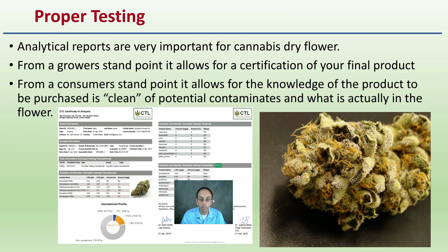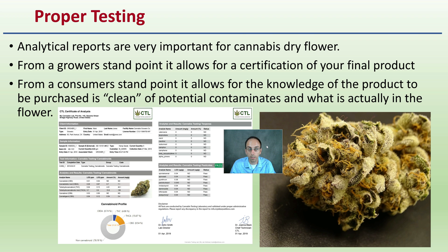That brings us to the importance of proper testing. These analytical reports are very important for cannabis dry flower as well as other products. From a grower standpoint it allows for certification of your final product, and from a consumer standpoint it gives you knowledge that the product you're purchasing is clean of potential contaminants. When we say clean, we're referring to passing tests for pesticides, heavy metals, aflatoxins, and things of that nature. We want to make sure we have a pure, clean product with no contaminants that are going to be ingested during the consumption process.